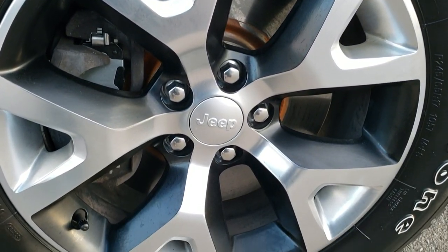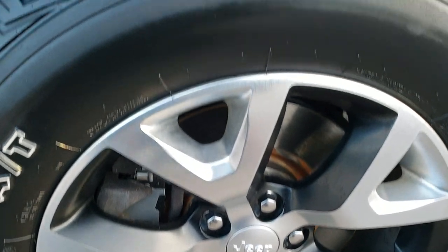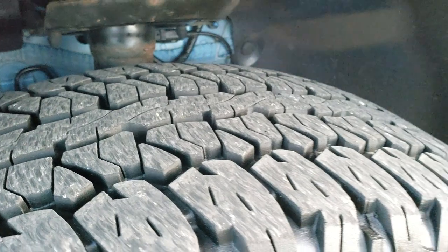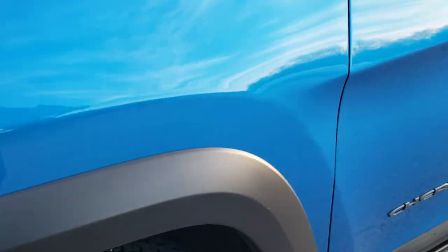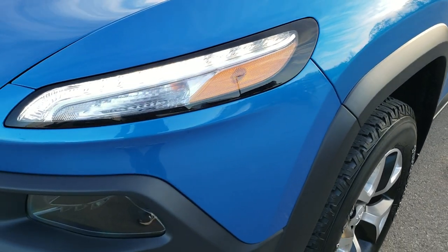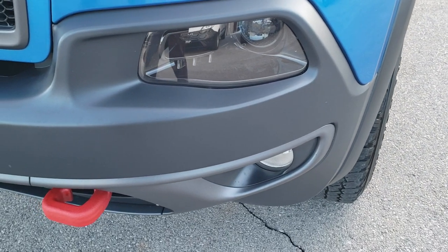It comes with these 17 inch painted and polished aluminum rims, and Firestone Destination 245-65R17 tires with about 60 to 70 percent of the tread left, maybe even a little bit more. Hydro blue is one of my favorite colors on the Cherokees, and the Trailhawk is definitely my favorite package.